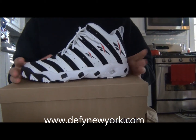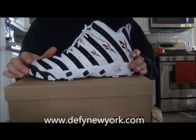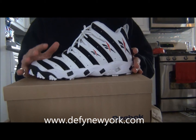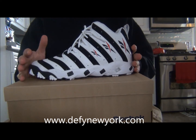What's up everyone, DefineNewYork.com here with a brand new video. Today we're going to take a quick look at the white and black Reebok Big Hurt Retro. Now there's a lot of problems going on with this shoe — Frank Thomas filed a lawsuit against Reebok saying that they released this shoe with his nickname on it and his logo without his permission.